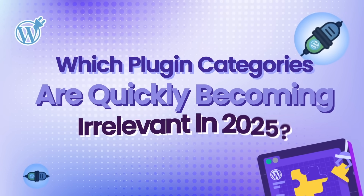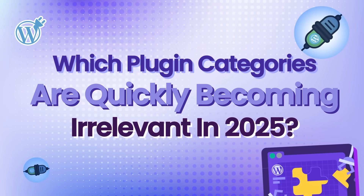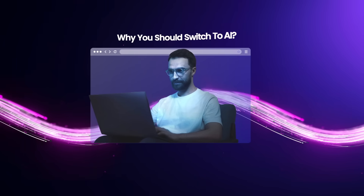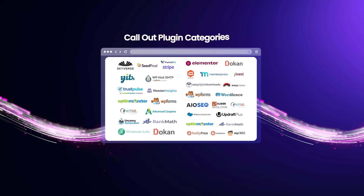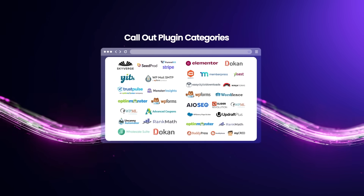Today I'll be breaking down which plugin categories are quickly becoming irrelevant in 2025. I'll explain why you should switch to AI, why WordPress plugin pricing has become pure greed, and then call out the plugin categories that are basically getting replaced right now.